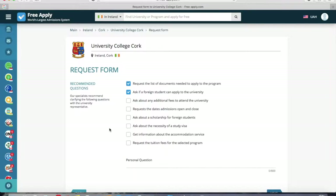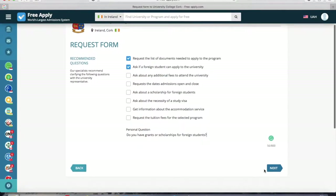The system advises you to send some pre-written requests to the university. You can choose one, two, or all of them, or you can write your own personal question — for example, 'Do you have grants or scholarships for foreign students?' This is a very important question because you may have the opportunity to study for free or earn money through scholarships. So let's send that.